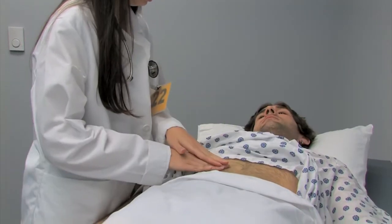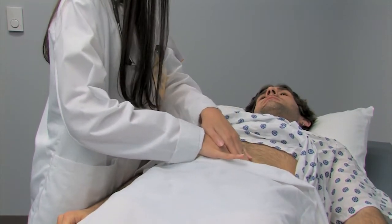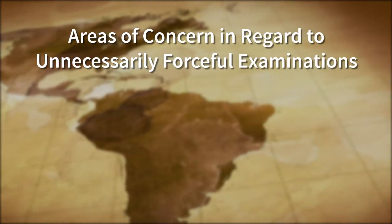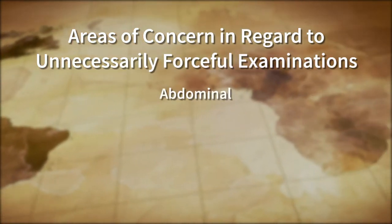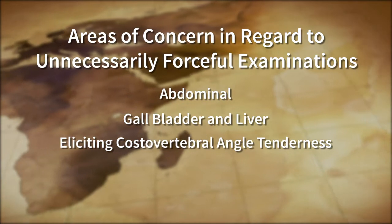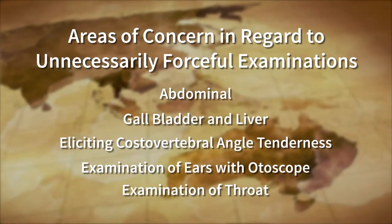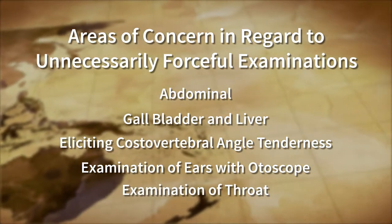Avoid very forceful or deep palpation. You will be able to obtain the information you need without being unnecessarily forceful in carrying out any of the physical exam maneuvers. Areas of special concern include abdominal examination, examination of the gallbladder and liver, eliciting CVA (costovertebral angle tenderness), and examination of the ears with the otoscope and the throat with the tongue depressor. These exam maneuvers are permitted, but do not be unnecessarily forceful in performing them.